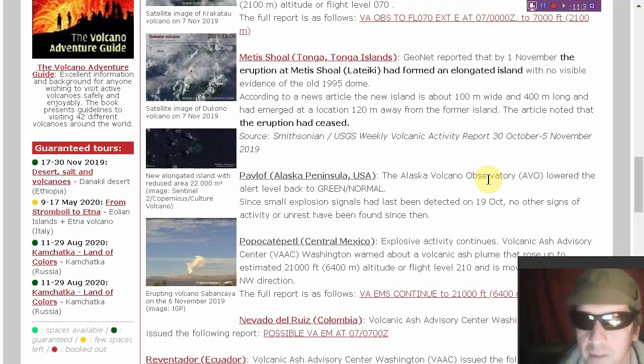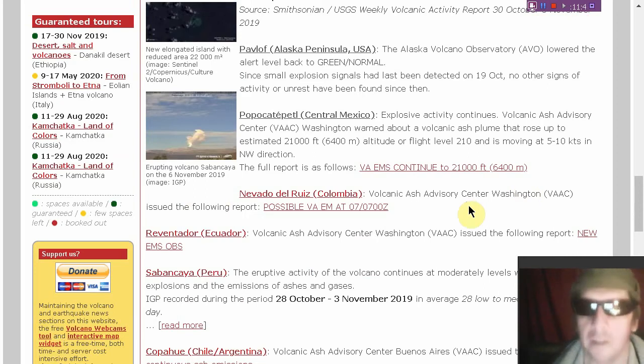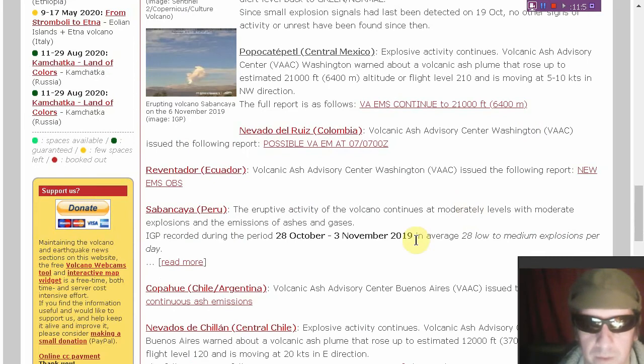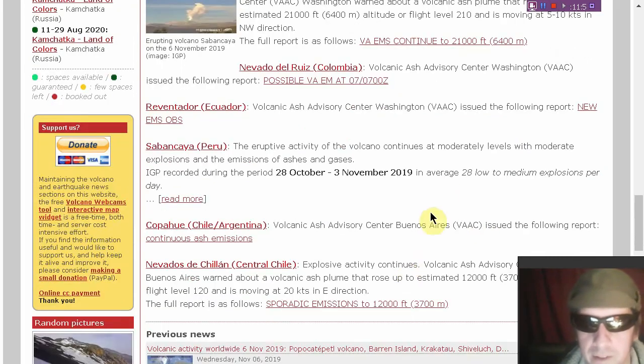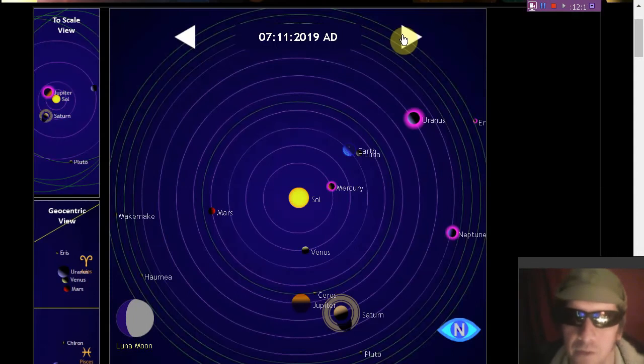In Alaska, Pavlov has been reduced to green/normal — looks like it's stopped erupting. Popocatépetl still exploding, producing a 21,000-foot ash plume. Nevados del Ruiz with possible emissions. Reventador with new emissions observed. Ubinas/Sabancaya with some explosions, emissions of ash and gases going on for months and probably years. Copahue with continuous emissions. And Nevado del Chili exploding, producing a 12,000-foot ash plume.